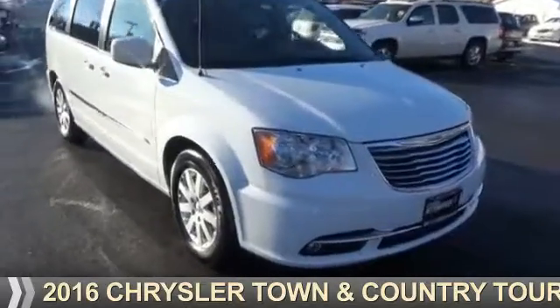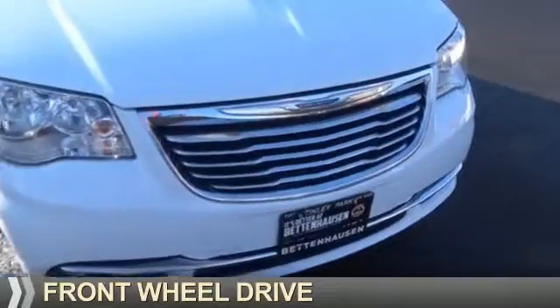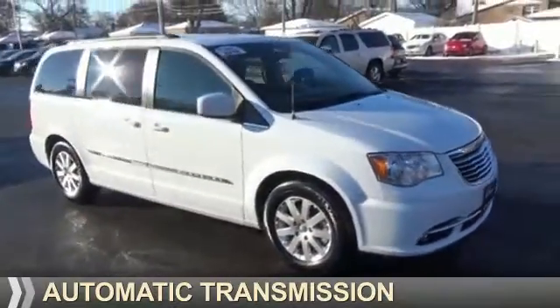Presenting the 2016 Chrysler Town & Country. It's powered by front-wheel drive, a 3.6-liter, 6-cylinder engine, and an automatic transmission.